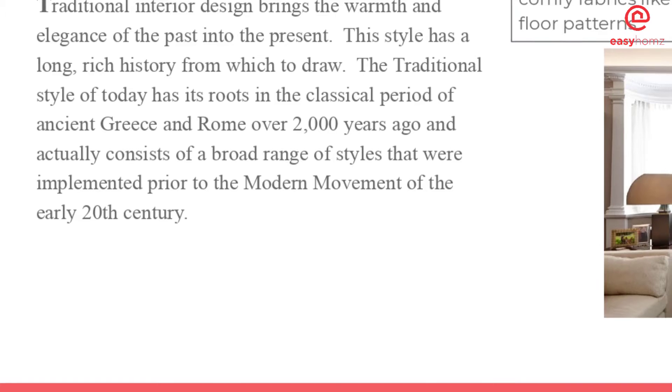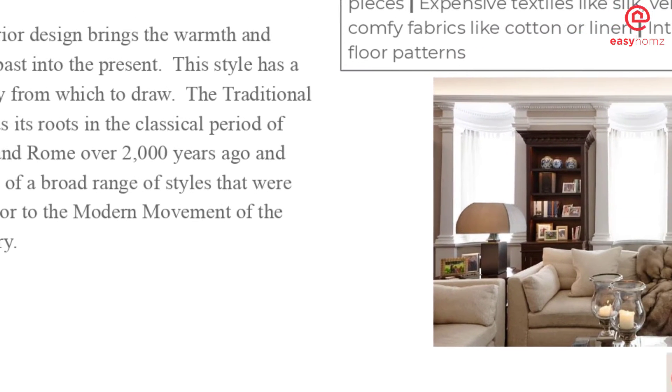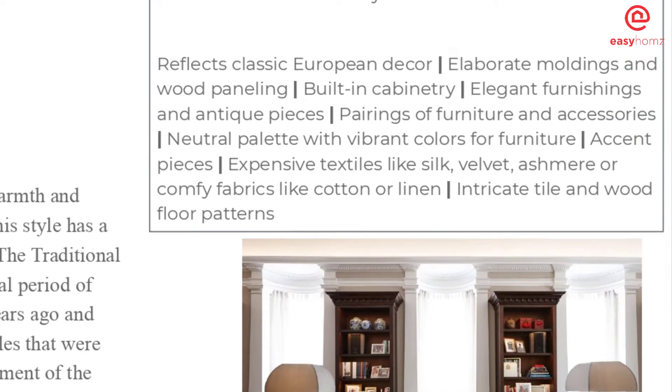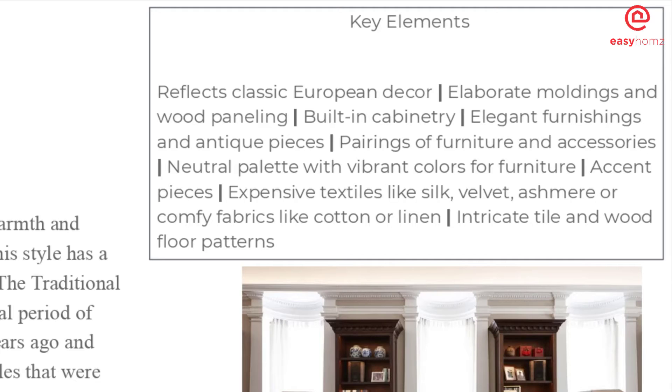Key elements reflect classic European decor: elaborate moldings and wood paneling, built-in cabinetry, elegant furnishings and antique pieces, and pairings of furniture and accessories. A neutral palette with vibrant accent colors for furniture is typical. Expensive textiles like silk, velvet, and cashmere, or comfortable fabrics like cotton and linen, are common, along with intricate tile and wood floor patterns.